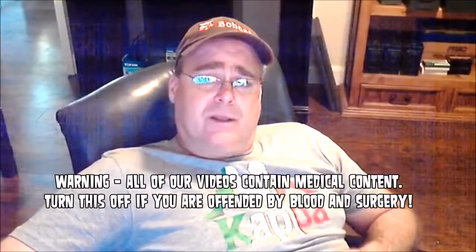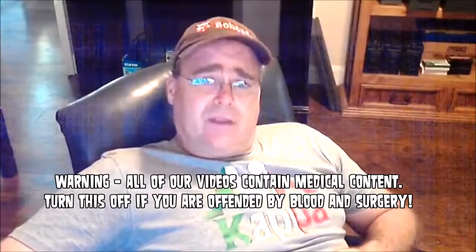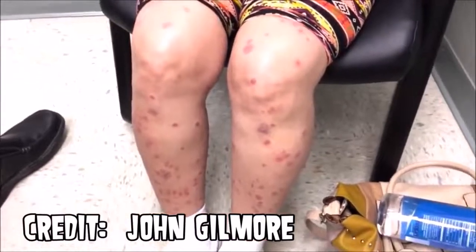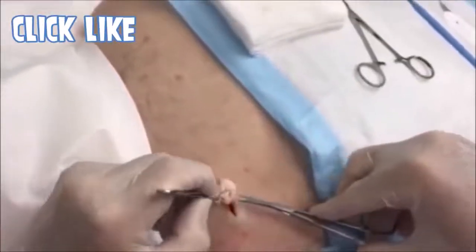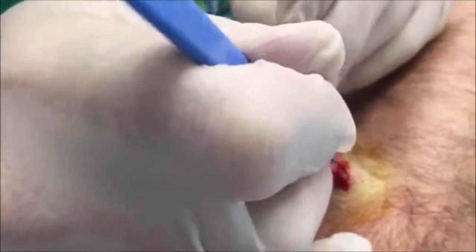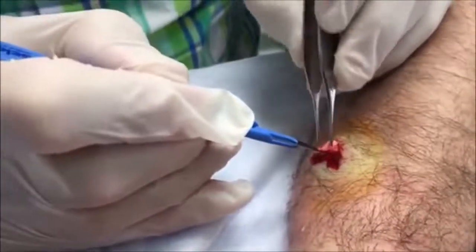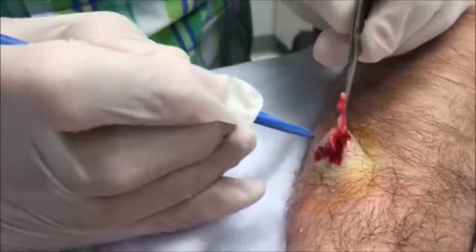Dr. John Gilmore has shown us some really neat medical footage and educated us a lot. He's a really smart guy. He showed us mystery rashes, sebaceous cyst removal, surgery on ganglion cysts, and all sorts of very interesting medical topics. But this one was new to me and I want to see if he knows what it is.